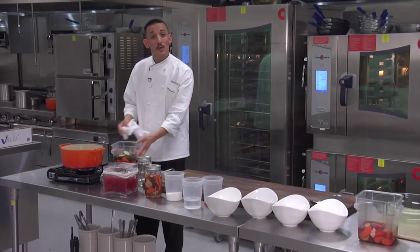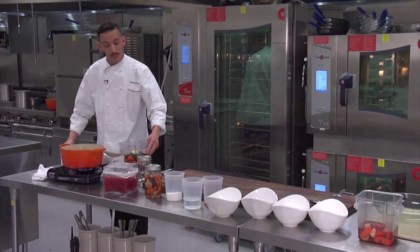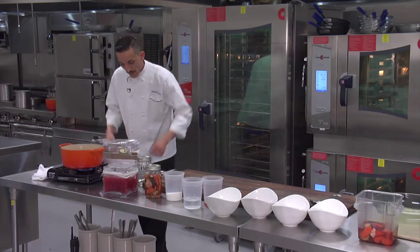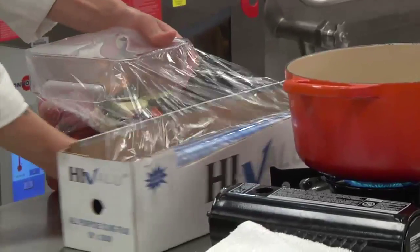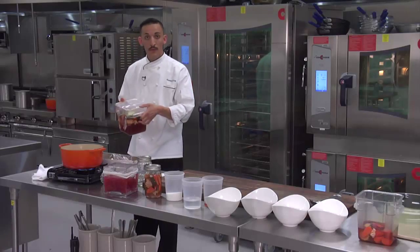Now immediately, we're going to wrap them and refrigerate them overnight, or at least eight hours to cool off. Ready for the fridge.